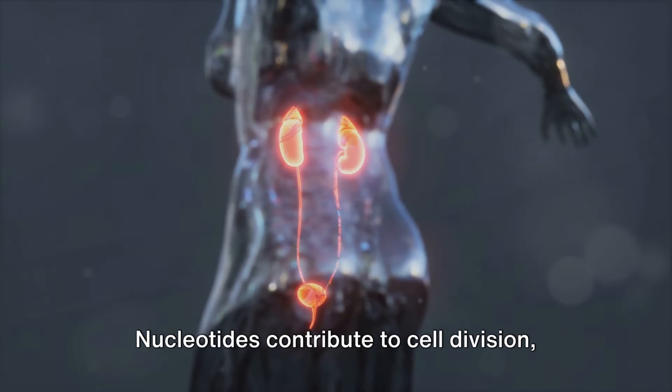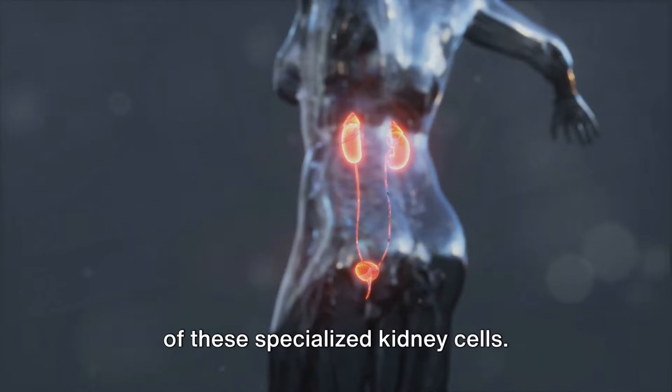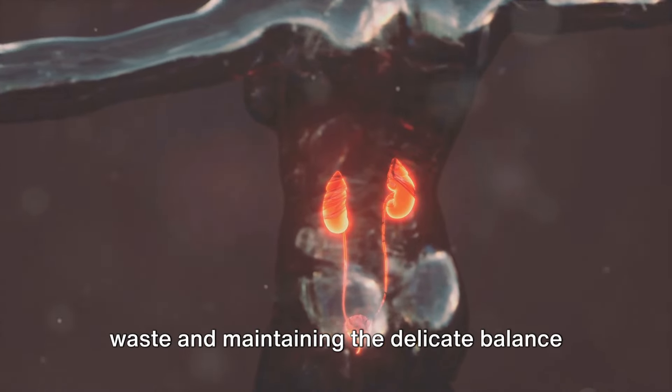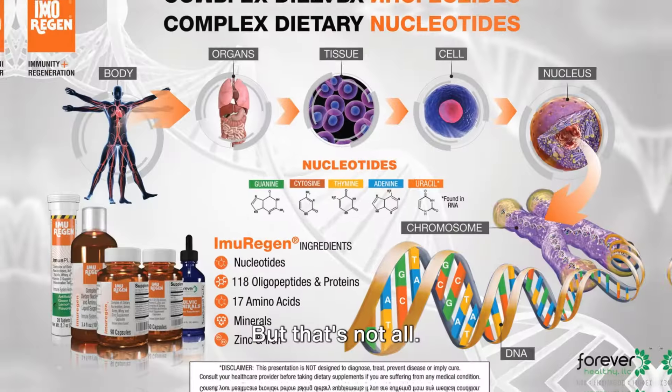Nucleotides contribute to cell division, a process vital for the constant renewal of these specialized kidney cells. This ensures that the kidneys continue to function at their best, filtering out waste and maintaining the delicate balance of minerals in the body.